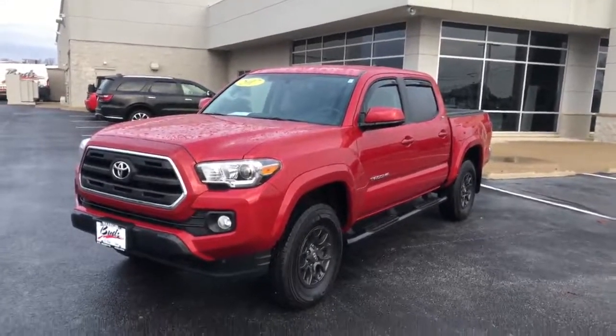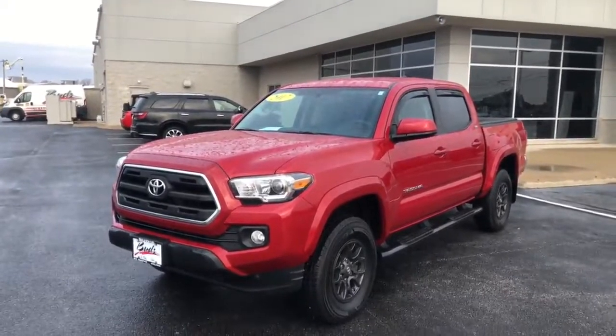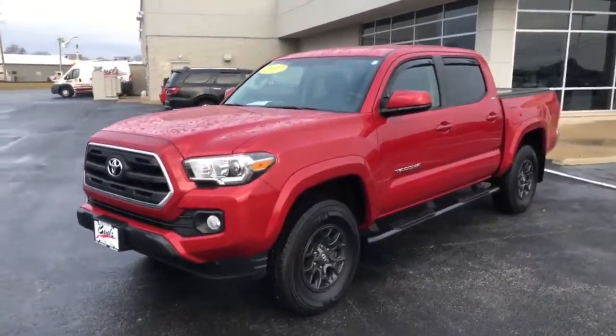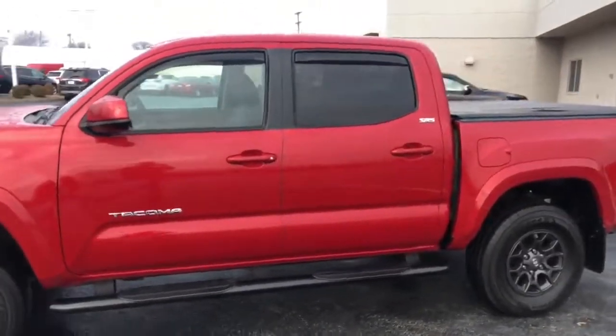Hello there and welcome to BUDZ. Today we're taking a look at our 2017 Toyota Tacoma. This is a SR5 package and it is four-wheel drive.